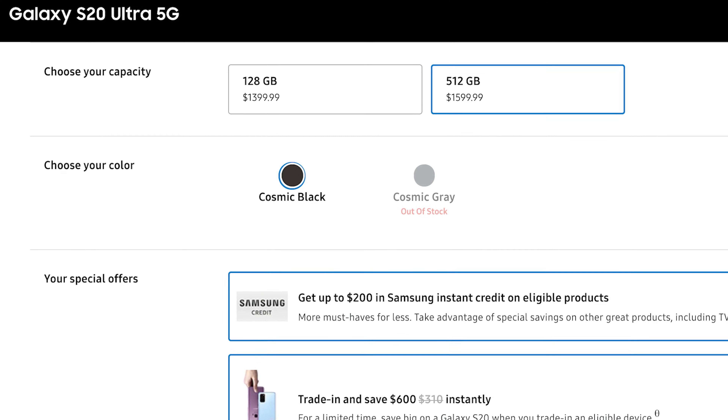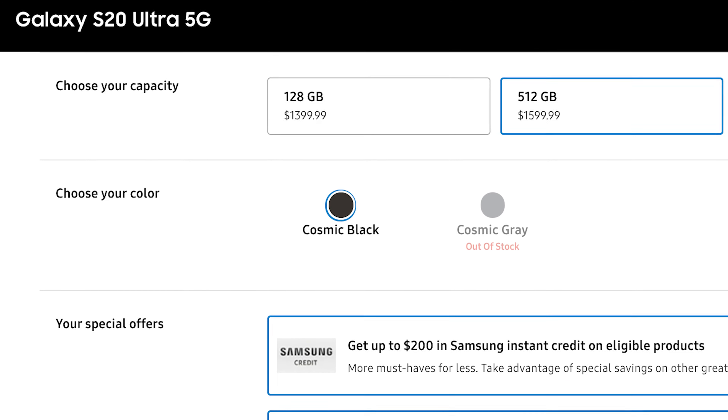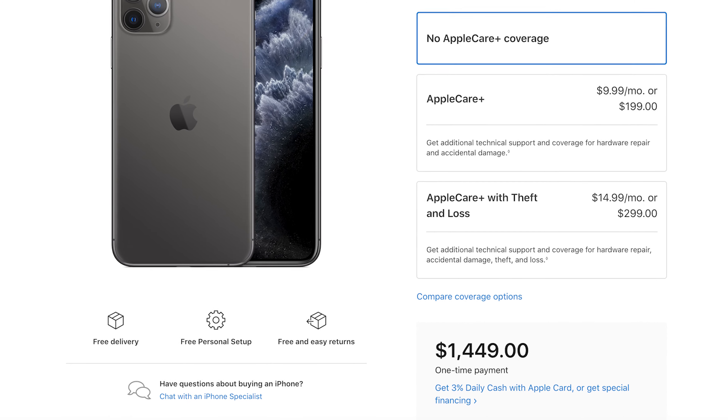The Samsung Galaxy S20 Ultra maxed out actually comes in at $1,599.99, and that is for 512 gigabytes of storage with an expandable one-terabyte SD slot — and those SD cards aren't cheap either, that's gonna be at least a couple hundred bucks more. Comparing that to the iPhone 11 Pro Max at 512 gigabytes — which you cannot expand — it's $1,449. So Samsung's top tier is actually more expensive than Apple's top tier.